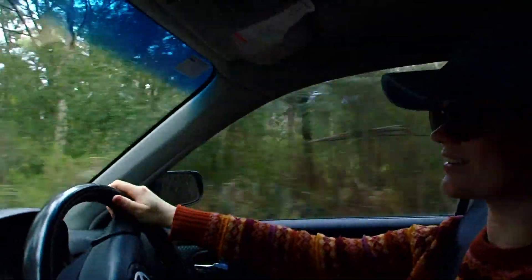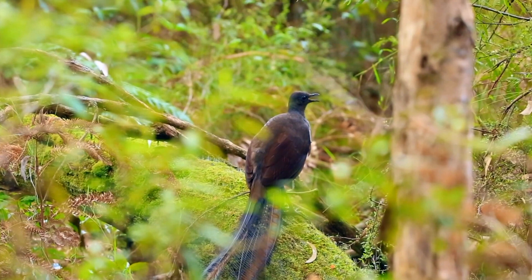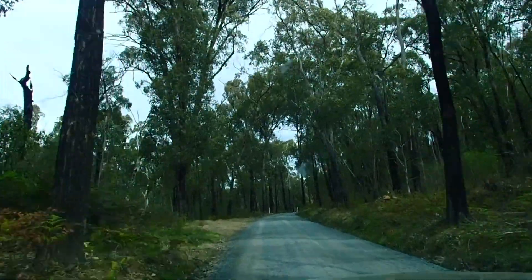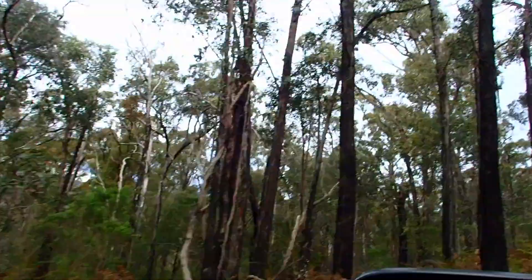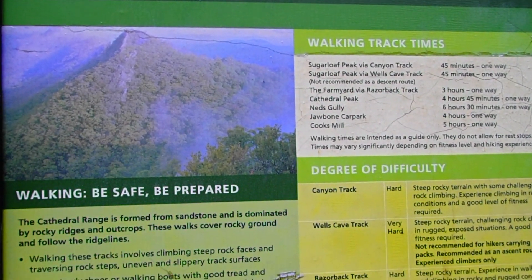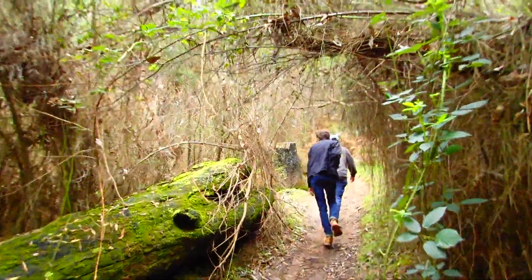The next day we visited the Cathedral Ranges and we saw a lyrebird along the way. We decided to climb to Sugarloaf Peak. We walked along the canyon track, which involves steep, rocky terrain with some challenging rock climbing.